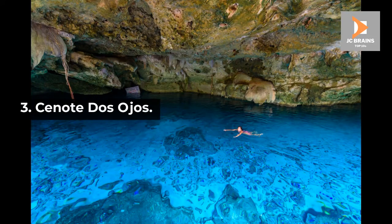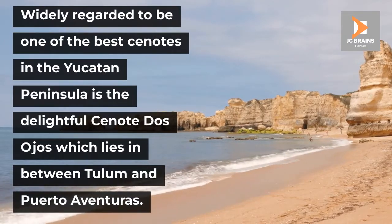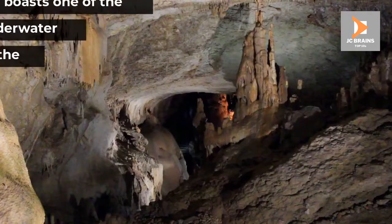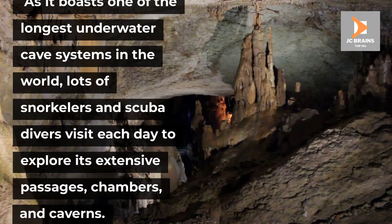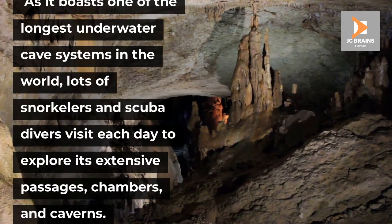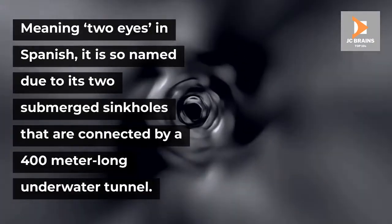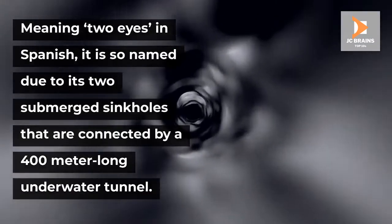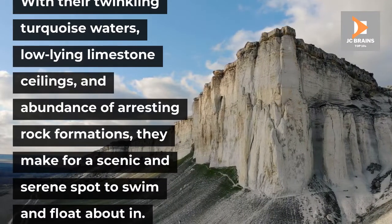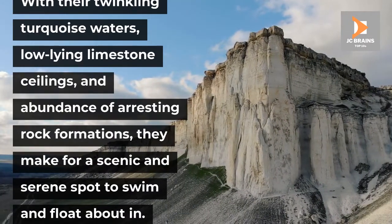Number 3: Cenote Dos Ojos. Widely regarded to be one of the best cenotes in the Yucatan Peninsula is the delightful Cenote Dos Ojos, which lies in between Tulum and Puerto Aventuras. As it boasts one of the longest underwater cave systems in the world, lots of snorkelers and scuba divers visit each day to explore its extensive passages, chambers, and caverns. Meaning 'two eyes' in Spanish, it is so named due to its two submerged sinkholes that are connected by a 400-meter-long underwater tunnel. With their twinkling turquoise waters, low-lying limestone ceilings, and abundance of arresting rock formations, they make for a scenic and serene spot to swim and float about in.